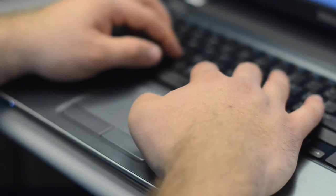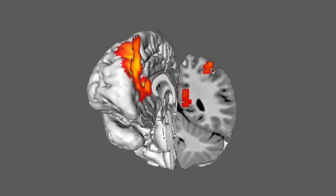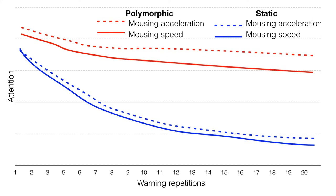A variety of mouse cursor tracking measures corroborated those of the fMRI experiment, showing that habituation sets in quickly for static warnings but occurs at a substantially slower rate for polymorphic warnings. In this paper, we show that not only do users have to worry about attackers, but they also have to cope with their own biology, which in the case of habituation is working against them and their effectiveness in responding to security warnings.